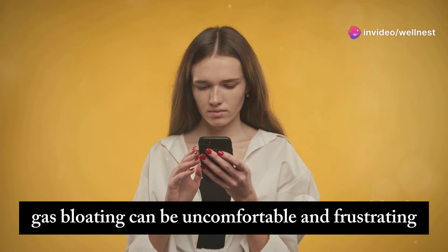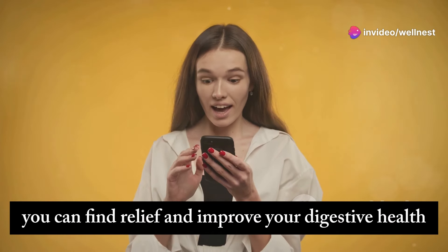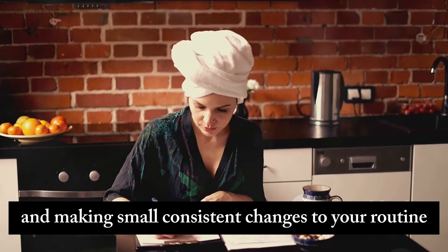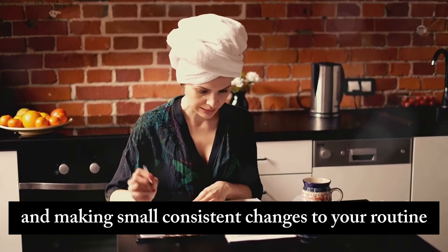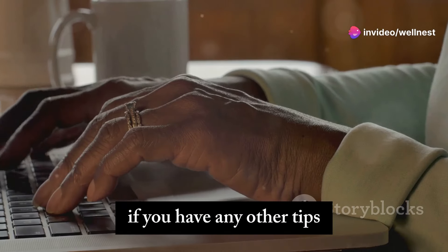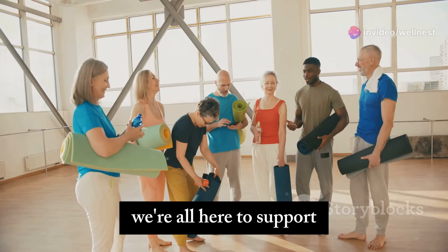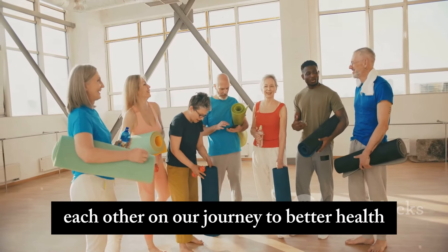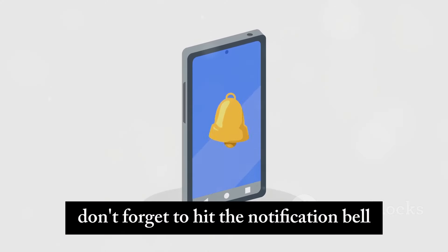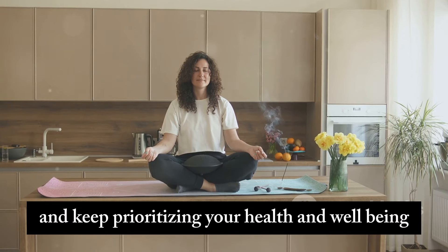Gas bloating can be uncomfortable and frustrating, but with these simple home remedies, you can find relief and improve your digestive health. Remember, it's all about finding what works best for you and making small, consistent changes to your routine. We hope you enjoyed this video and learned something new. If you have any other tips or remedies that have worked for you, please share them in the comments below. We're all here to support each other on our journey to better health and wellness. Stay healthy and see you next time. Don't forget to hit the notification bell so you never miss an update — take care and keep prioritizing your health and well-being.